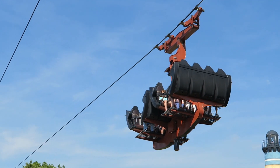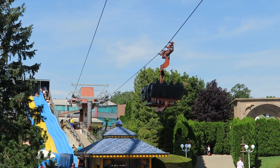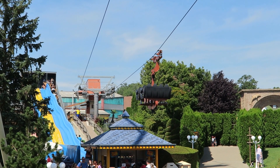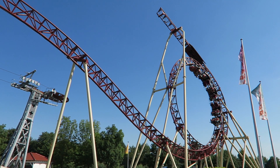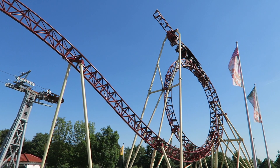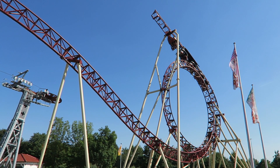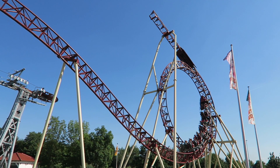Those are my thoughts on Conny-Land, Switzerland's largest amusement park. What are your thoughts on this quirky park? Do you hope to visit it someday? I'd love to hear your thoughts in the comments. If you enjoyed this review, I'd appreciate a like, and consider subscribing for more roller coaster and amusement park videos here at Canopy.